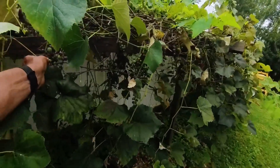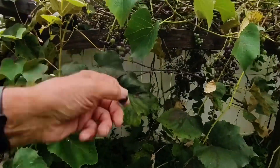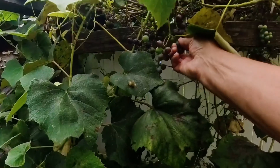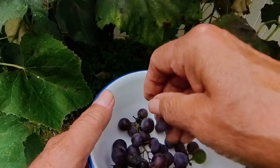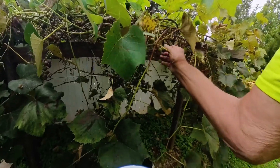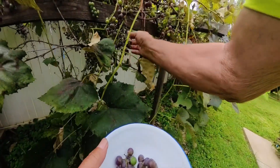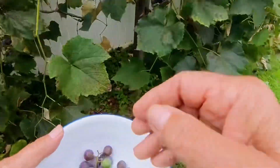Anyway, I'm going to continue picking the grapes and I'm going to cut this camera off. Don't forget to like and subscribe. Don't forget to come back — I will always have my doggy walking ones too, so keep watching them. I just love these grapes.